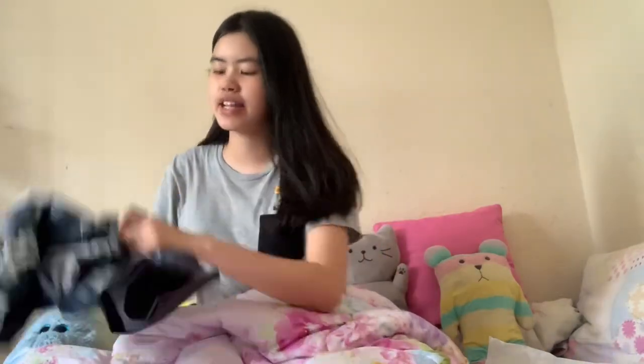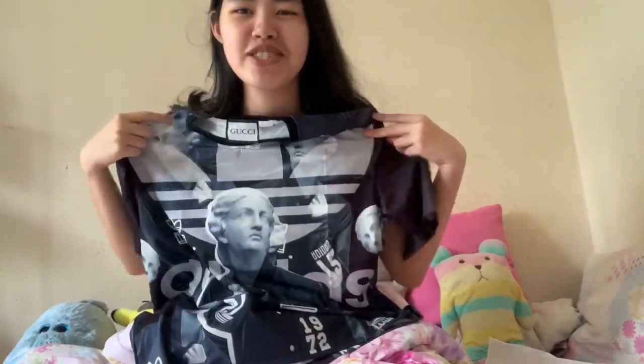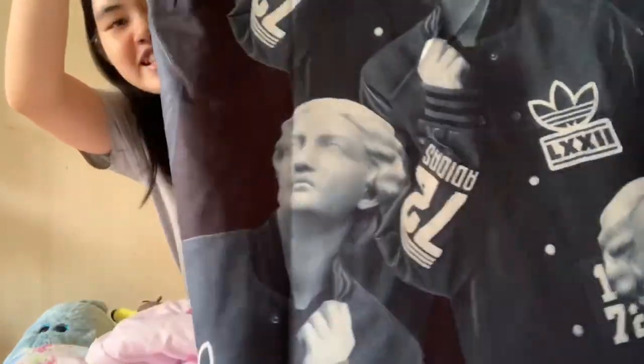So the first item I got was this Adidas shirt. I think it just fits me just nice. There's a lot of faces on the shirt, and the word Adidas is on there. I think this one will go very well with pants or with my skirt. I think I'll probably wear this to school.